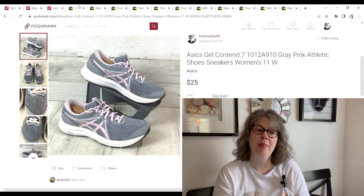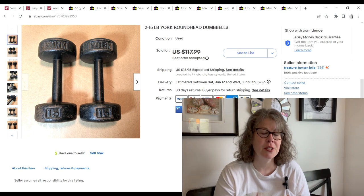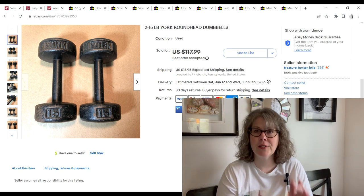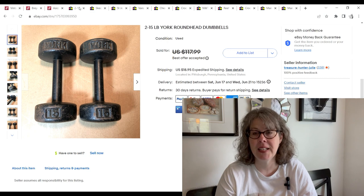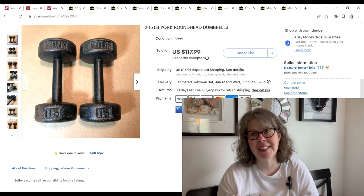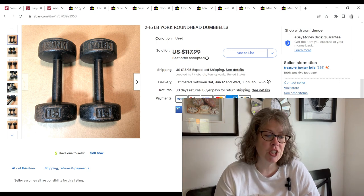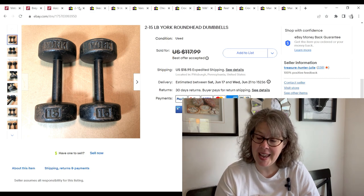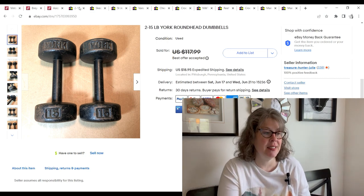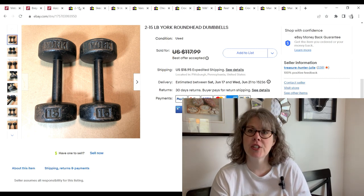Over to eBay — first sale were these two 15-pound vintage round-head York dumbbells. York dumbbells and round weight plates can sell for big money. They're vintage, made in York, PA, and since I live in PA, we find them frequently here. These sold on an offer for $95. We paid $9 and we made a $67.16 profit.